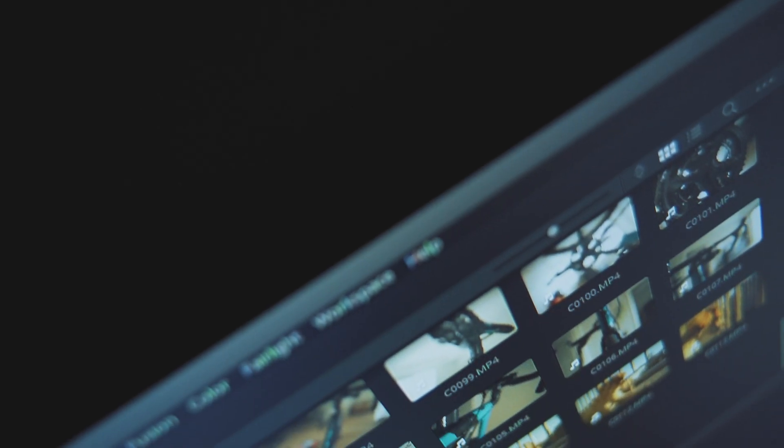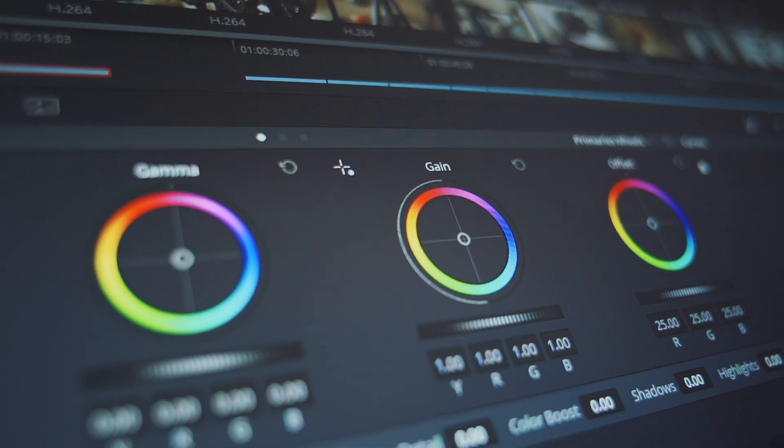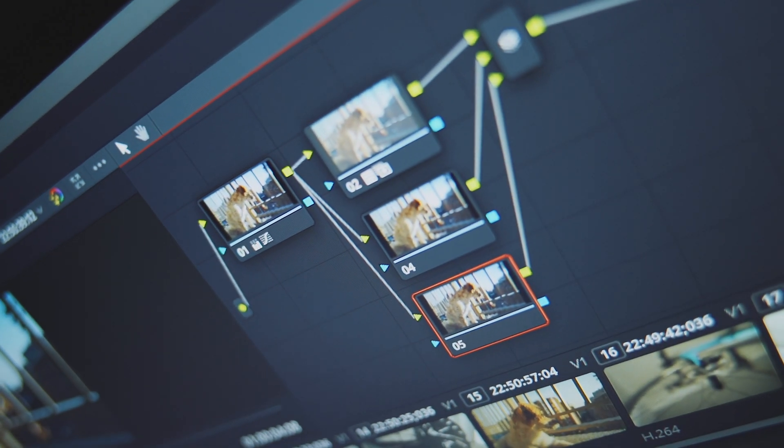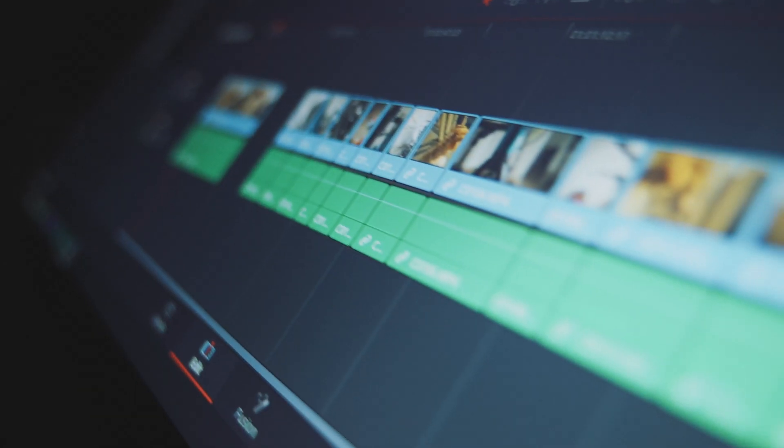DaVinci Resolve is a fantastic piece of software from Blackmagic Design. It was originally used as a color correction software, but has since evolved into a full-fledged video editing system. Definitely go try out DaVinci Resolve — you can download it from Blackmagic Design's website and it's completely free. Anyways, thanks for watching and I will catch you guys in the next one. Peace.